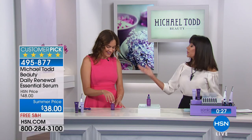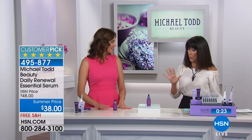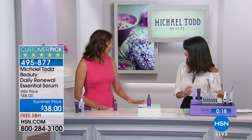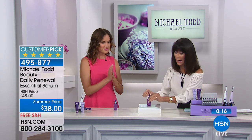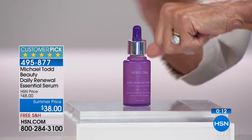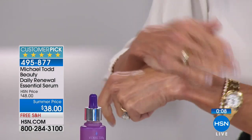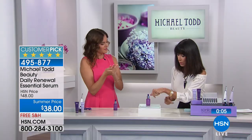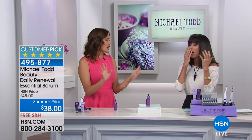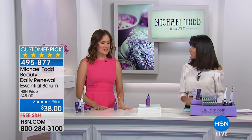When you listen to all the incredible ingredients and read the reviews — every one a perfect five stars — you would expect there to be a one in front of the price. A tiny little bit immediately absorbs right into your skin and leaves it with a beautiful glow. It smells so good too — all naturally scented with essential oils, nothing artificial. That's a big Michael Todd thing.